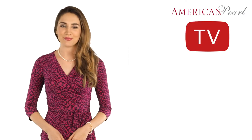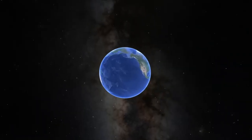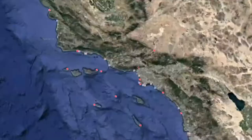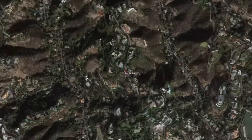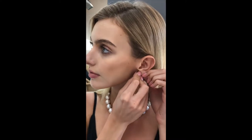Welcome to American Pearl TV. In this episode, we are going to visit our holiday photo shoot. American Pearl rented an estate in LA for our annual holiday photo shoot where we filmed and photographed our new products. Each item was carefully selected and curated by our top stylists and pearl designers for this amazing event.